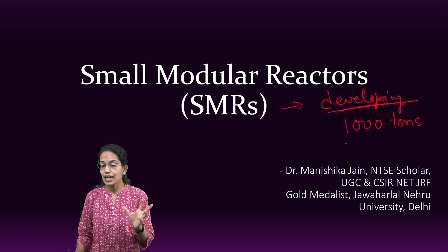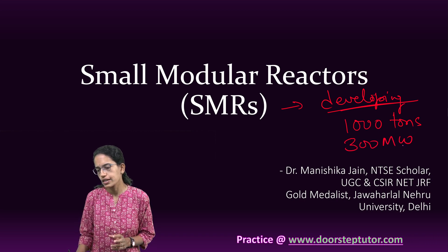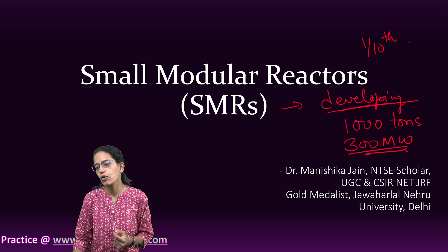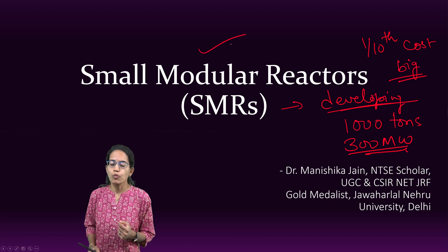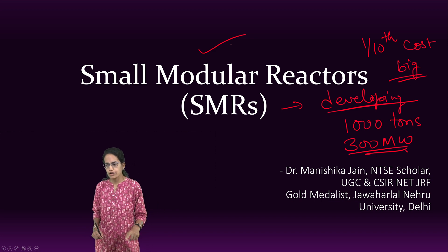They are scalable and modular, meaning they have nearly 300 megawatts, which is a scalable quantity, and have a cost of nearly one-tenth the cost of big reactors or big plants if they are established. So SMRs are a very good alternative to bigger nuclear plants.